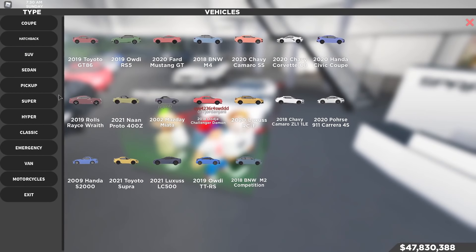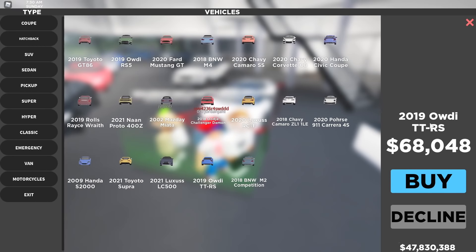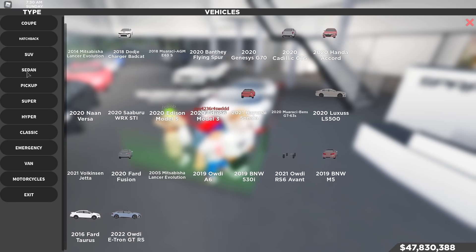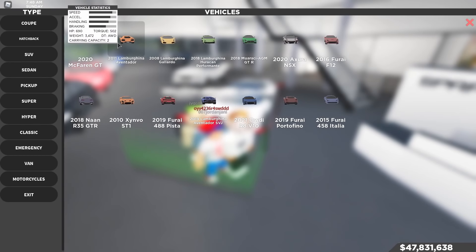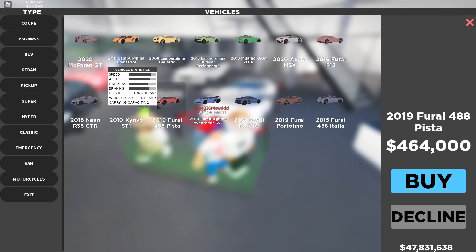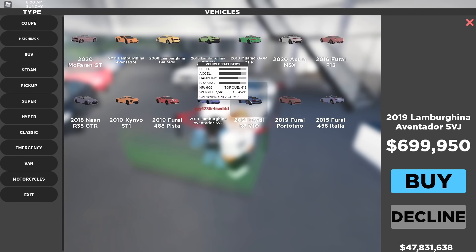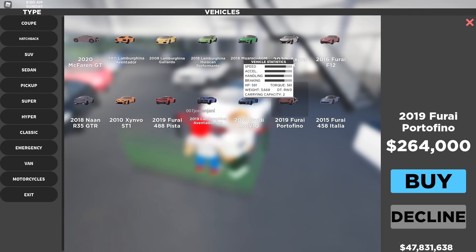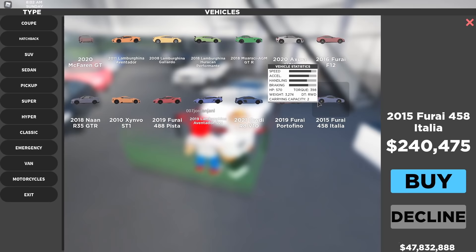The first new car is the 2021 Lexus LC 500 at $102,000. Then we got the 2019 Audi TT RS at $68,000. In supercars, there's the 2011 Lamborghini Aventador that they updated, the new 2019 Ferrari 488 Pista for $464,000, the new 2019 Lamborghini Aventador SVJ for $700,000, the 2021 Audi R8 V10 for $211,000, the 2019 Ferrari Portofino for $264,000, and a 2015 Ferrari 458 Italia.